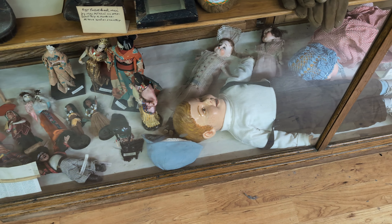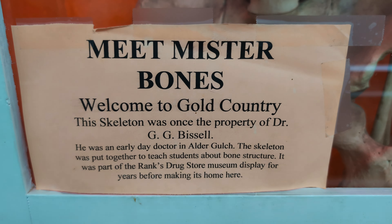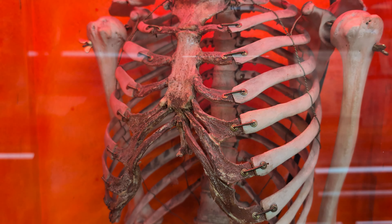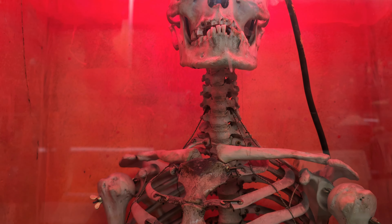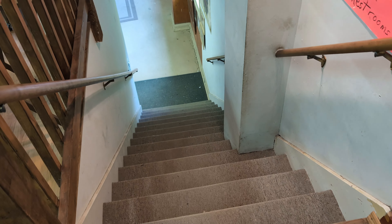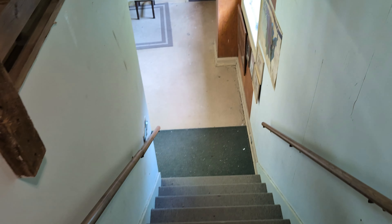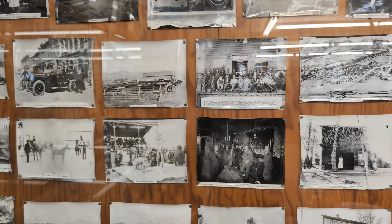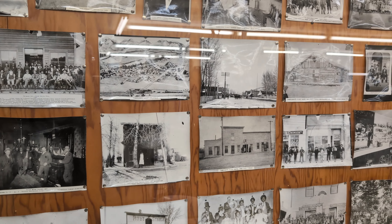That thing is haunted — I have no doubt about it. One of our rules: wherever possible, check out the bottom floor and the top floor. It's funny because I don't really think I'm sensitive to anything paranormal, but being down here in the basement of this place, I've just got a weird feeling in the pit of my stomach. It's very, very strange.